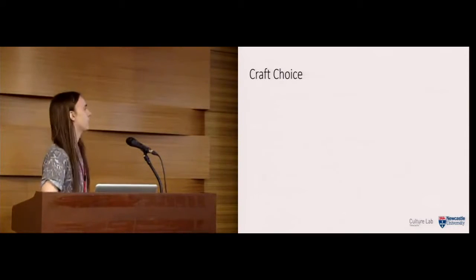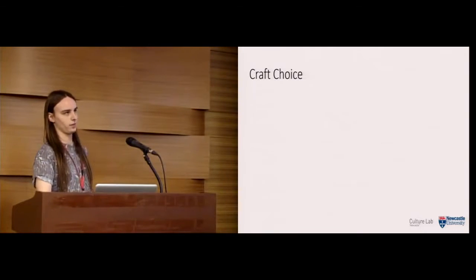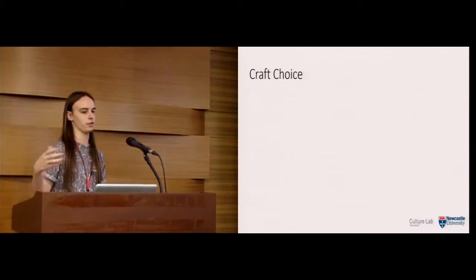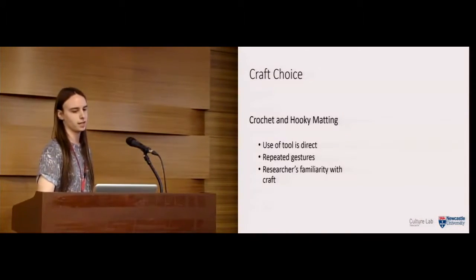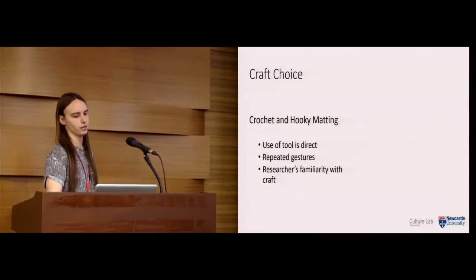Next we had to decide what craft to focus on. There are lots of different crafts, and you can categorize them in terms of handcrafts, tool-based crafts, and machine-based crafts. Handcraft would be like origami, tool-based would be things like knitting, and machine-based like woodworking. We decided to focus on textile tool-based crafts — specifically crochet and hooky matting.